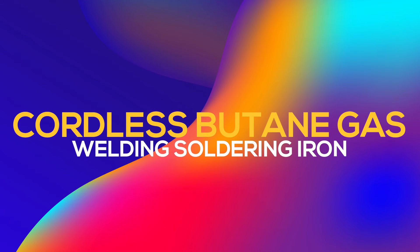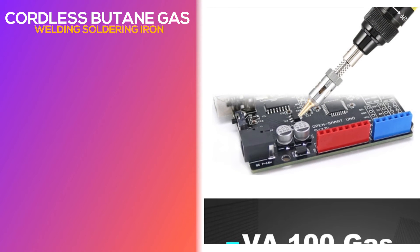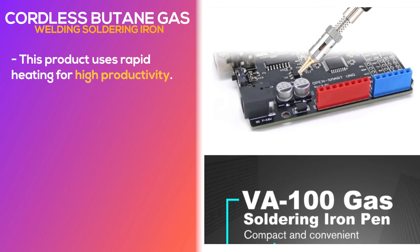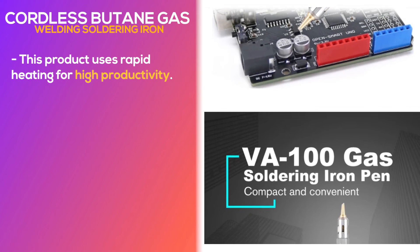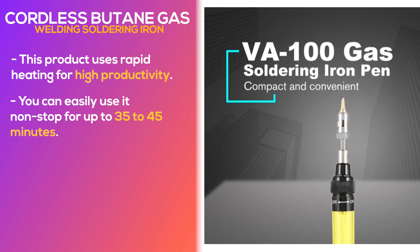Number 2: Cordless Butane Gas Welding Soldering Iron. This product uses rapid heating for high productivity. You can easily use it non-stop for up to 35 to 45 minutes.